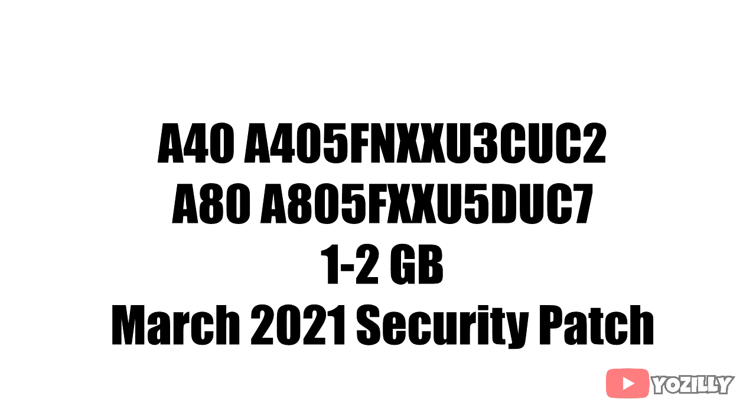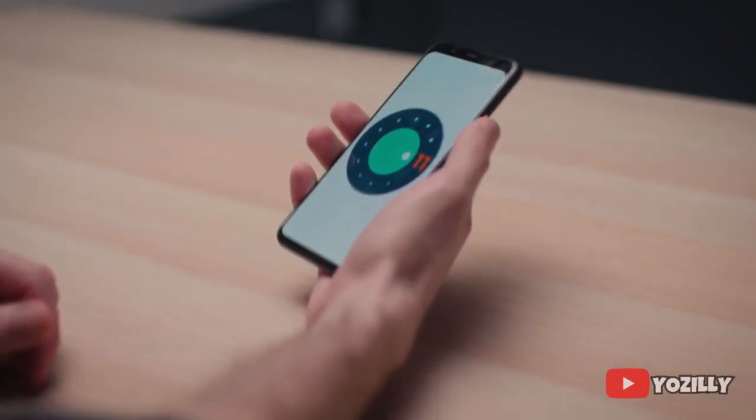Right now I don't have the actual screenshots of the update for both smartphones, but the A40 update has its version number and the A80 update has its version number. The size will be around 1GB and they will have the March 2021 security patch.